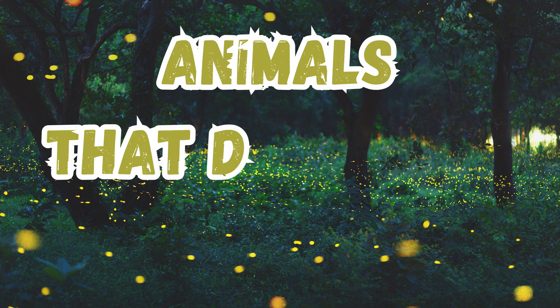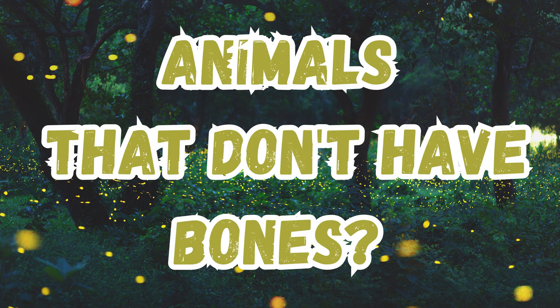Hi, everyone. Today, we're going to learn about animals that don't have bones. It might seem strange, but there are lots of creatures that get by without a skeleton. Let's check out a few.